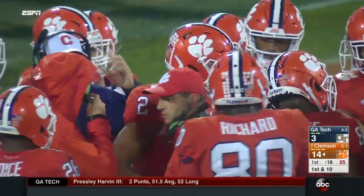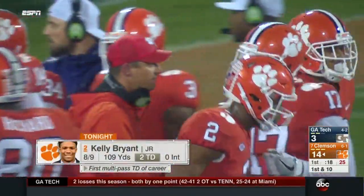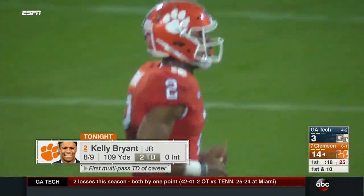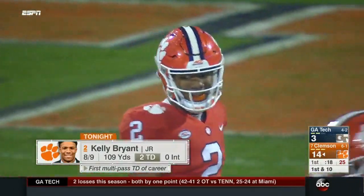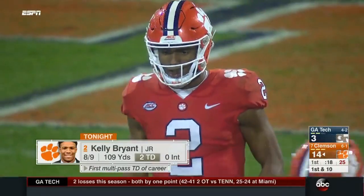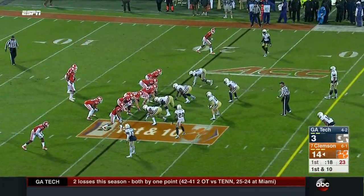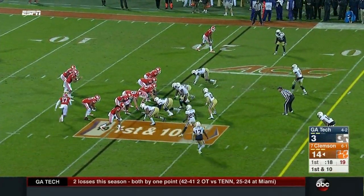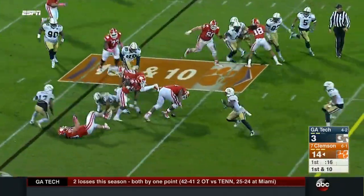Think about where Clemson was the last time we watched them — a Friday night against Syracuse on the road. It was not their best game; they'd be the first ones to tell you that. So far if you're a Clemson fan, you've got to be pretty excited with the way they've responded to that loss. It's a group not used to losing — if you're a junior at Clemson, that was your third career loss.